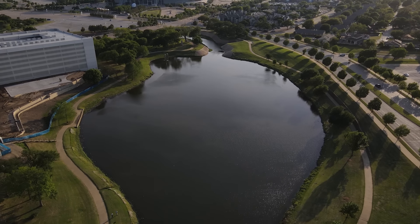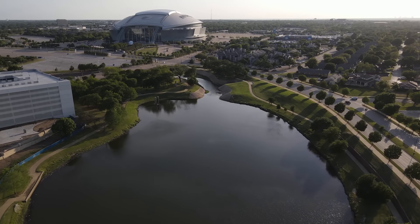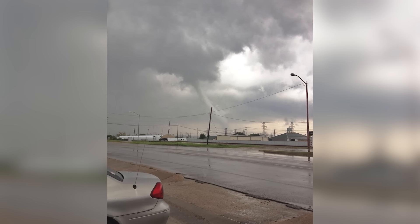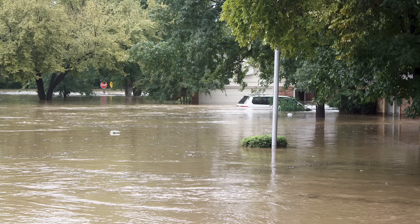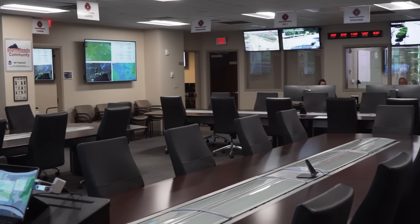Well, as you mentioned, we're in the EOC — the Emergency Operations Center. The purpose of this facility is that whenever we have significant special events of national or international importance, such as Super Bowls or the upcoming World Cup, as well as when we have emergencies and disasters like tornadoes, floods, and wind events, this becomes the center of the universe for the city of Arlington.